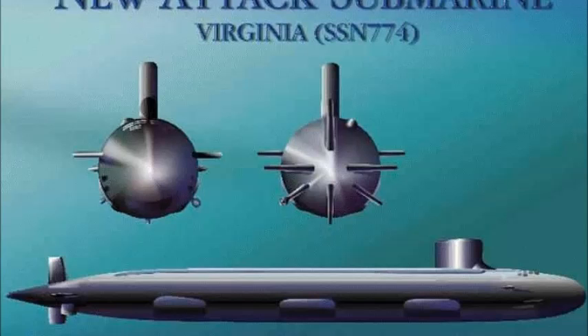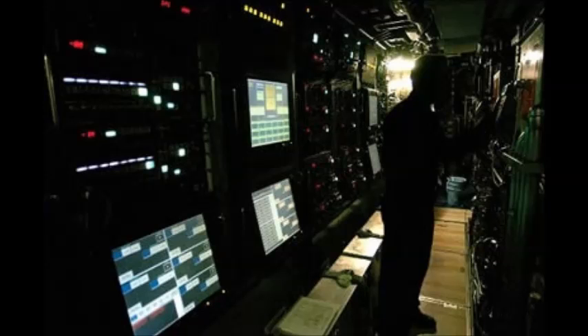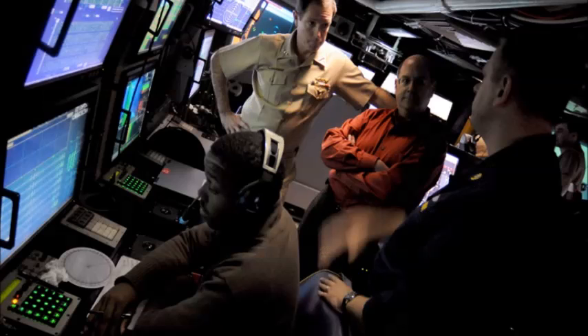The Virginia-class submarines incorporate newly designed anechoic coating, isolated deck structures, and a new design of propulsor to achieve a low acoustic signature. It is claimed that the noise level of the Virginia is equal to that of the Sea Wolf-class.